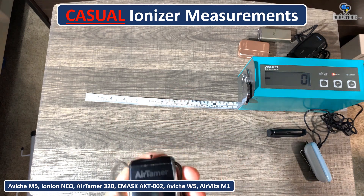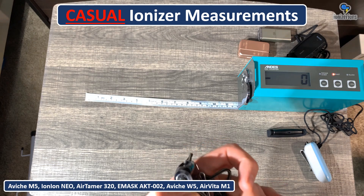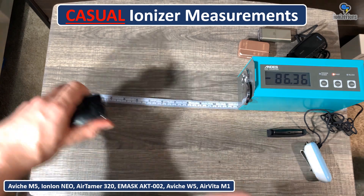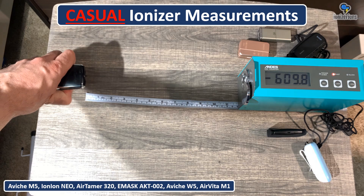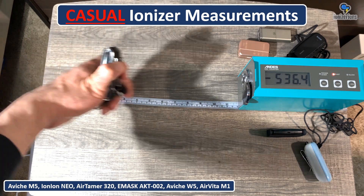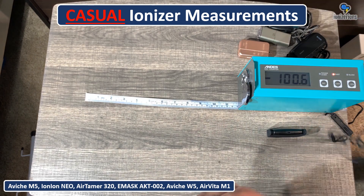This is the Airtamer 320 — it's a $200 device, very expensive for the amount of ions it gives you. At 30 centimeters we're seeing 600,000 ions per centimeter cubed. It's a good device but extremely expensive, and not something I would recommend.